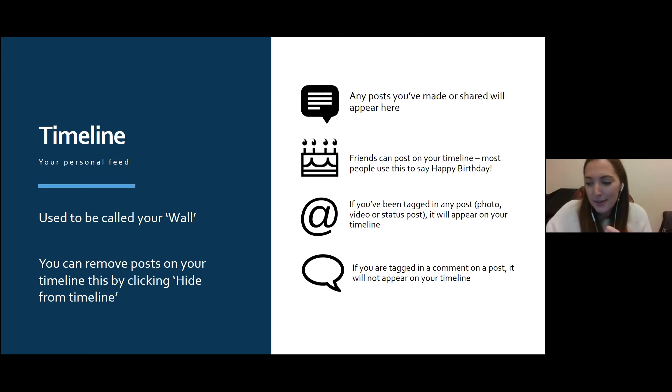If you're tagged in a comment on a page post, it won't appear on your timeline — you'll just get a notification. You can also remove posts from your timeline by clicking 'Hide from Timeline.' On my timeline, you can see I shared a Strictly Come Dancing video with a status, a post I was tagged in with pictures, a location tag at Gatwick Airport, and a photo with a status. There's a variety of content that can appear.